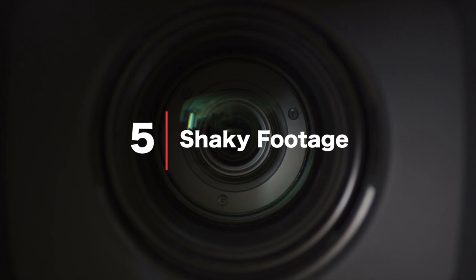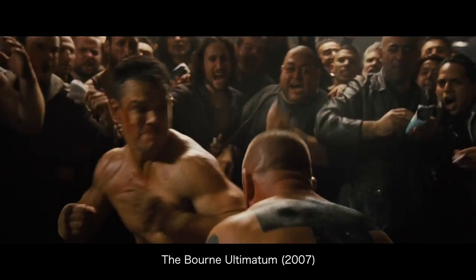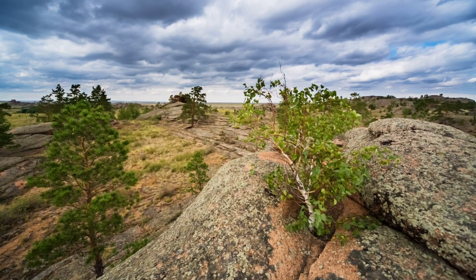Shaky footage — another perfect way to make people puke. Shaky footage is okay if it's intentional, for example shooting a fight scene or a chase, but not when you're trying to show off a beautiful landscape. Unless you're going for a high-octane action sequence, shoot as smooth and as steady as possible. There are plenty of accessories out there to help with this: tripods, gimbals, sliders — all of these will help make your footage look more professional.